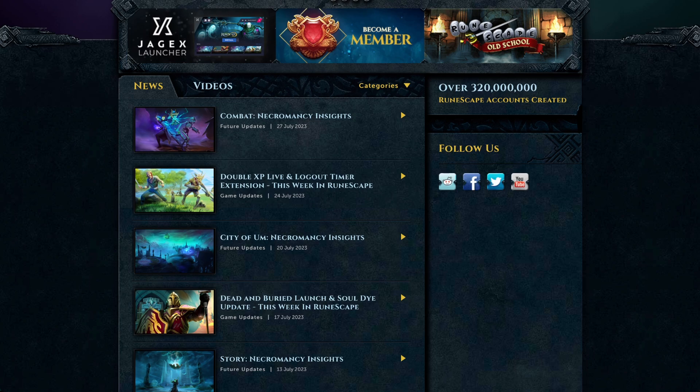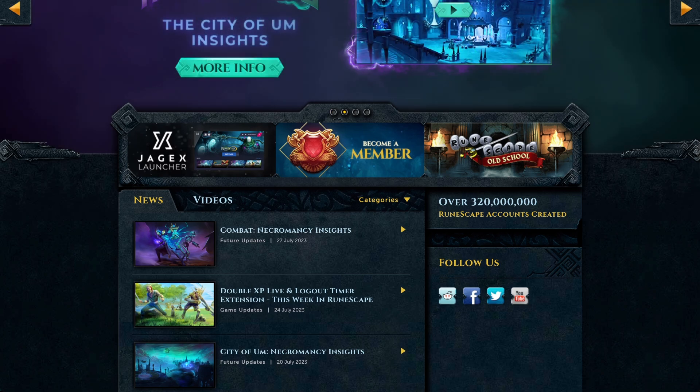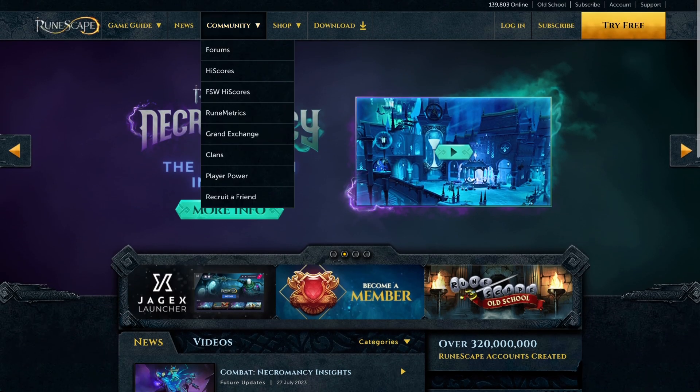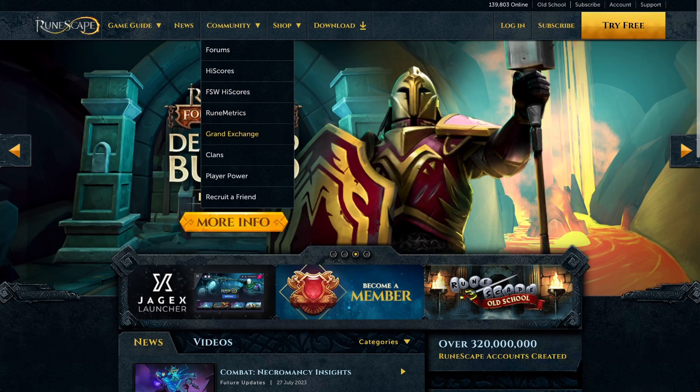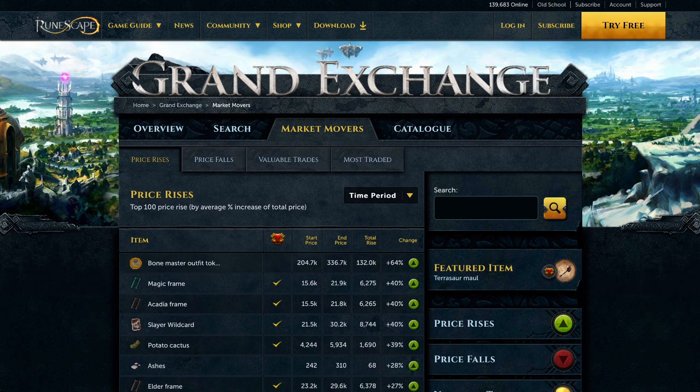Hey guys, welcome to this episode of the RuneScape Market Watch. Today is Friday, so we are going to run through the Grand Exchange rising and falls and talk about any profitable money makers we can find. The big news this week is that it's Double XP Weekend starting on Friday — we've been having a lot of price rises based off that, especially herbal and skilling supplies.